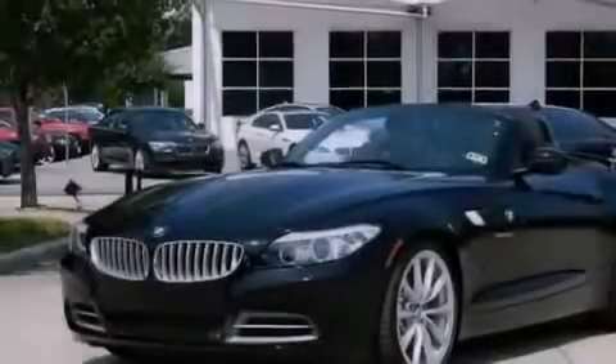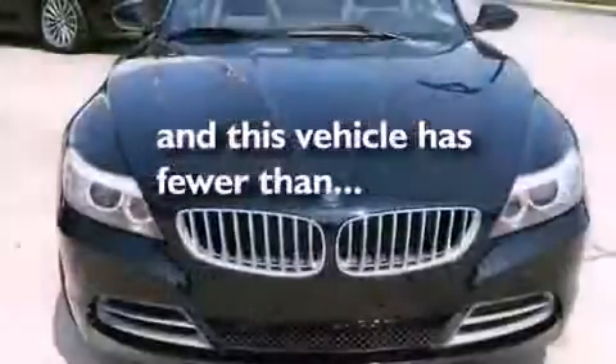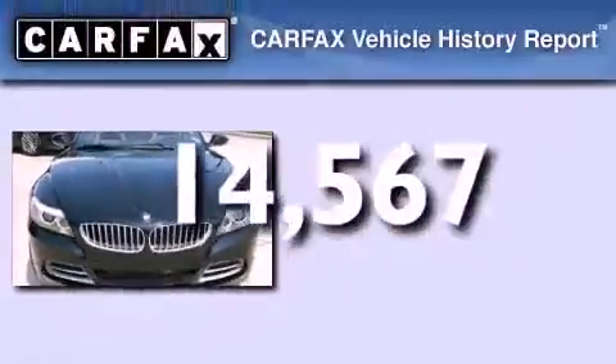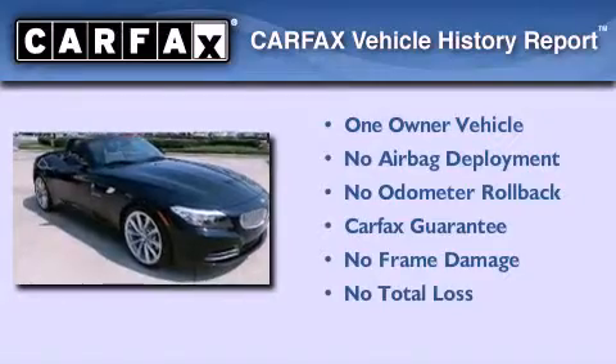Air conditioning with automatic climate control, and this vehicle has less than 15,000 miles. This BMW has had only one owner and it qualifies for the Carfax buyback guarantee.